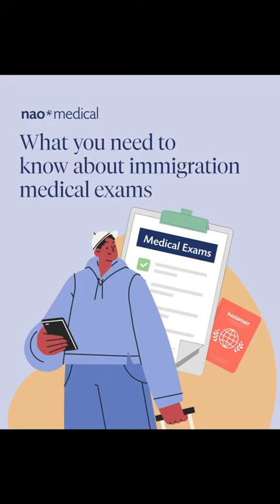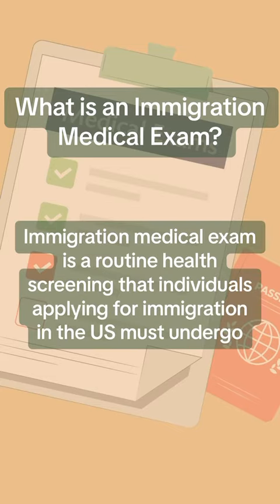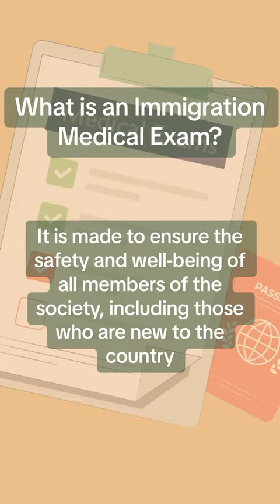What you need to know about Immigration Medical Exams. An Immigration Medical Exam is a routine health screening that individuals applying for immigration in the U.S. must undergo. It is made to ensure the safety and well-being of all members of society, including those who are new to the country.